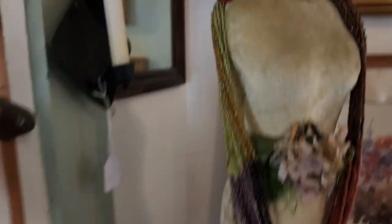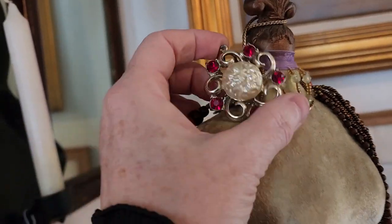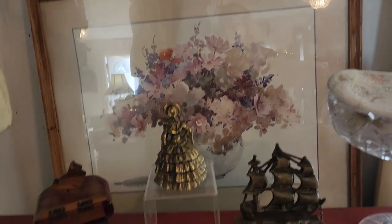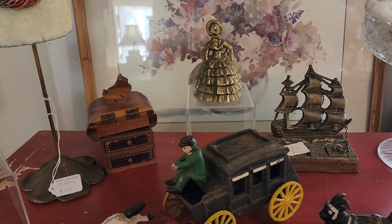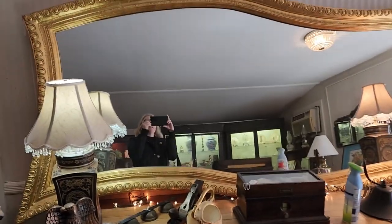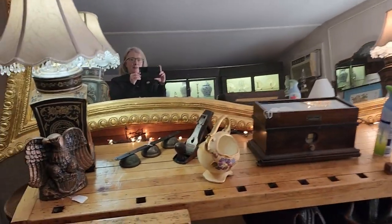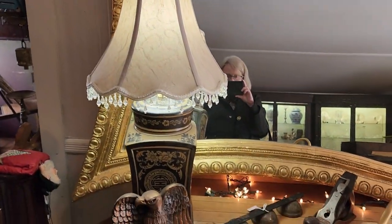There's another necklace, there's another pin. Very cool. Oh, I want to back up onto something, but that's a really cool mirror. They have some really different, nice... Oh, I like that lamp too. That's really something.